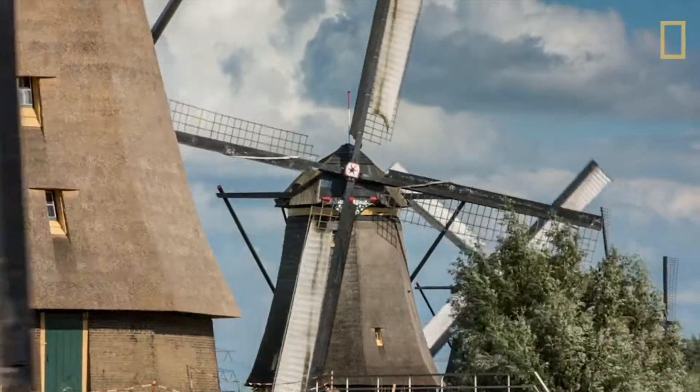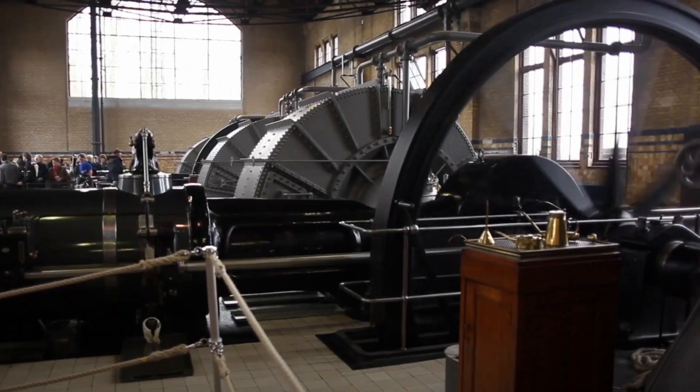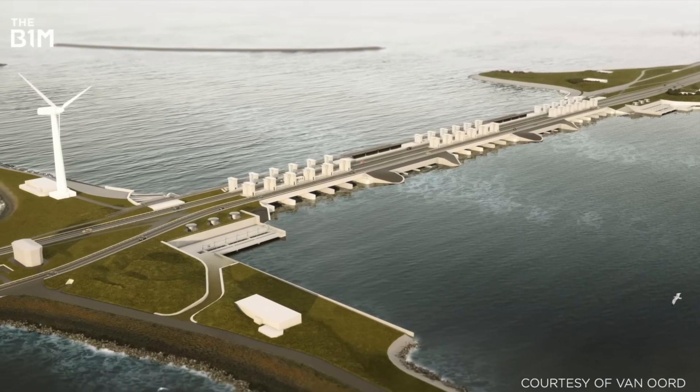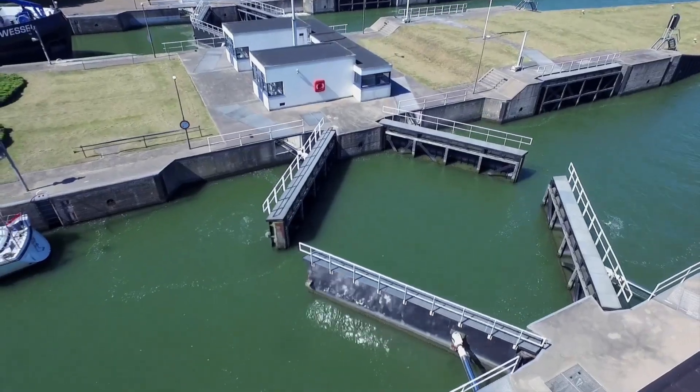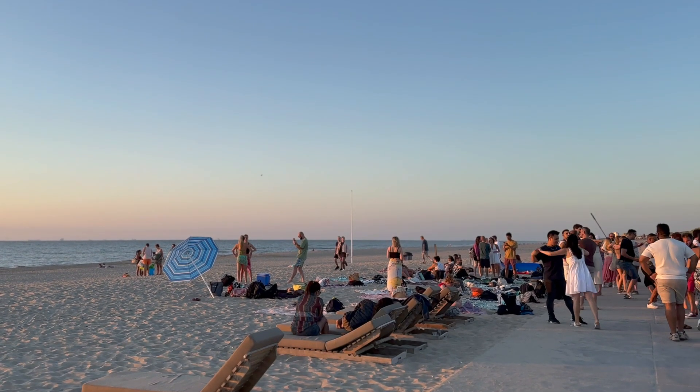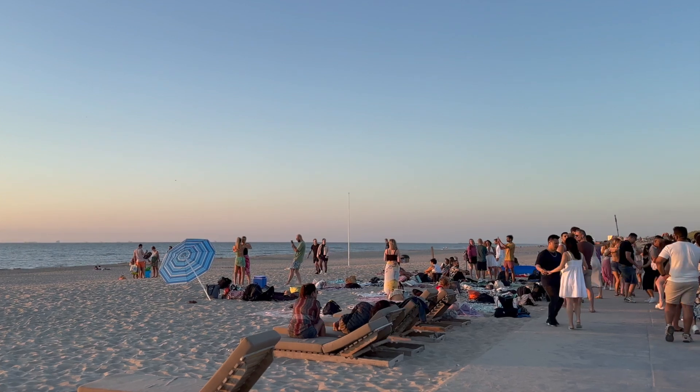Polders, windmills, canals, pumping stations, locks and dams — these are some of the tools that have allowed the Dutch to reclaim about a fifth of their land from lakes and the sea. In recent years, the Dutch have continued to push the boundaries with groundbreaking projects.